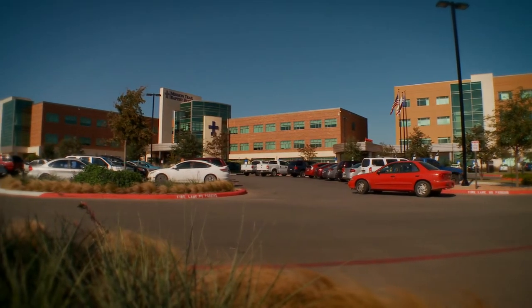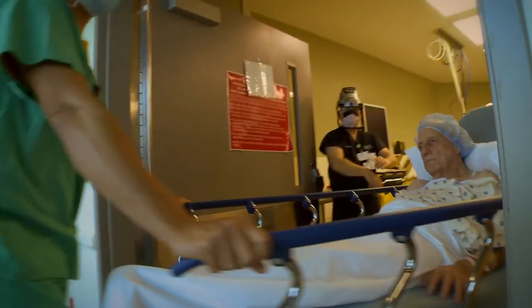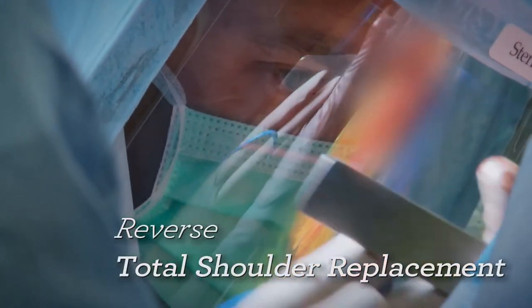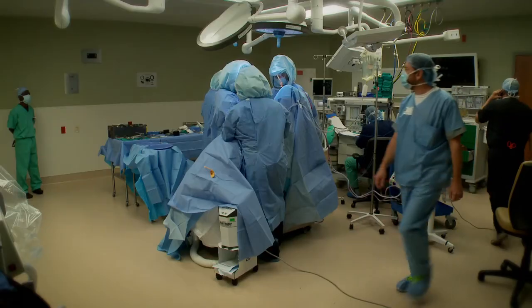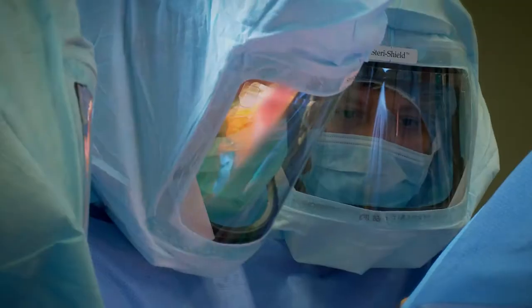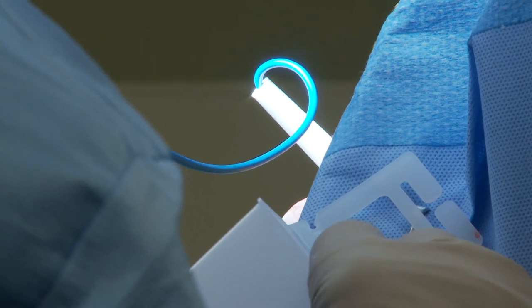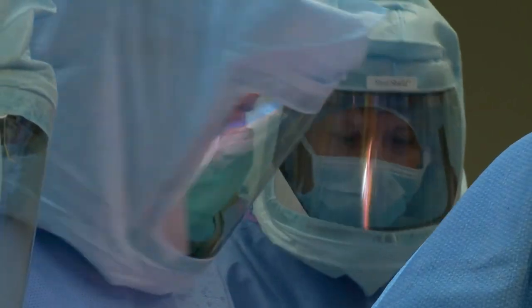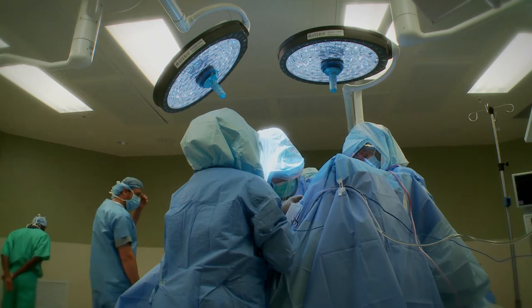Wayman is having his surgery at Mission Trail Baptist Hospital. Dr. Viraslav is using a technique called a reverse total shoulder replacement. In a procedure that takes a couple of hours, he will actually change Wayman's right shoulder joint, taking off the ball of the joint and putting its man-made replacement not on the arm bone, but on the other side.